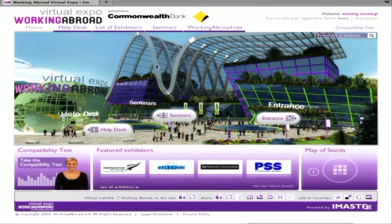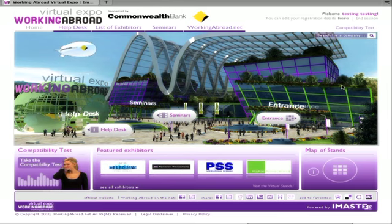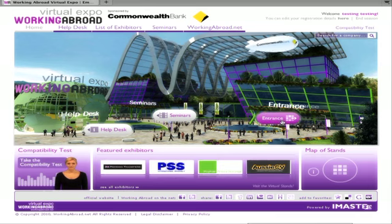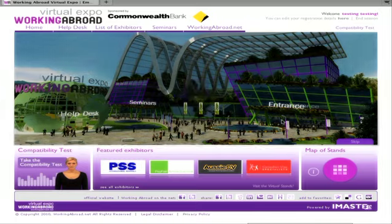Welcome to the Working Abroad Virtual Expo. If you can spare a moment, I'll quickly show you all the Expo has to offer. Simply click on the entrance icon to view the 3D floor plan and surf the virtual stands.